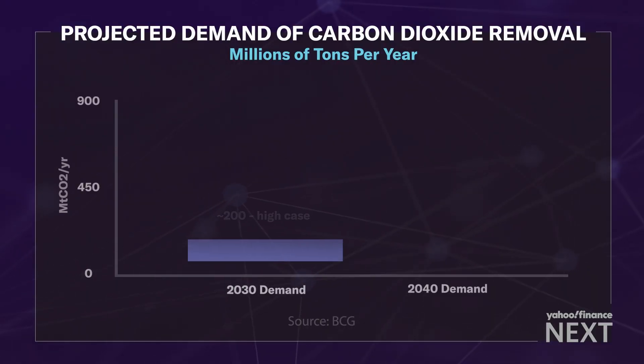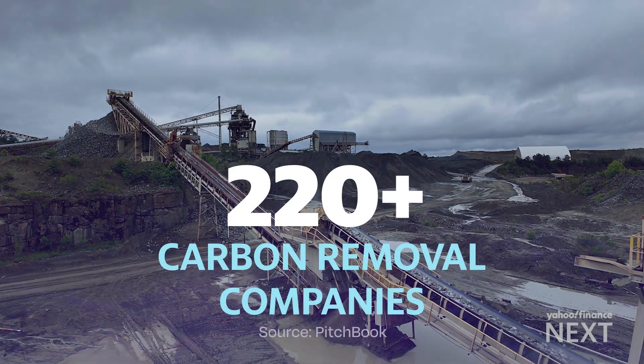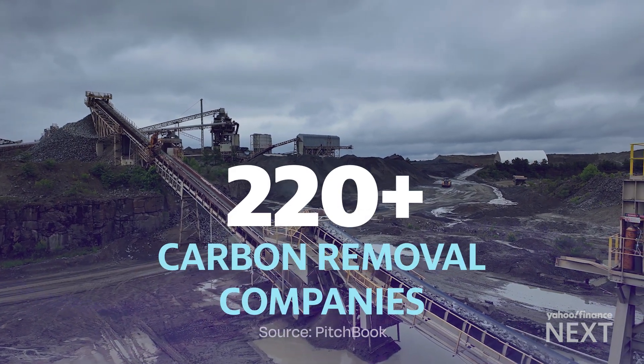Enhanced rock weathering is one of many solutions in a growing industry with demand projected to quadruple from 2030 to 2040, according to consulting firm BCG. There are already more than 220 carbon removal companies globally. There are multiple chemical pathways for taking CO2 out of the air, and no one really knows which ones will scale the fastest or come down the price curve most effectively. It becomes a complicated puzzle of which technologies work in the right environments — and we need some of all of them.